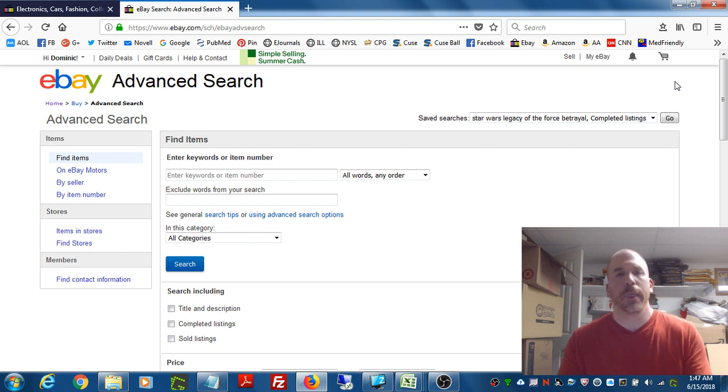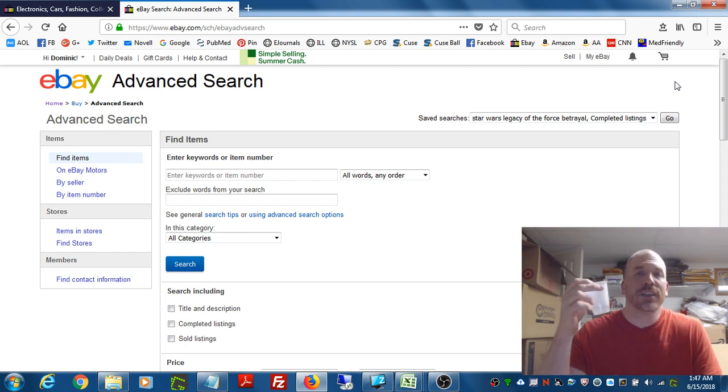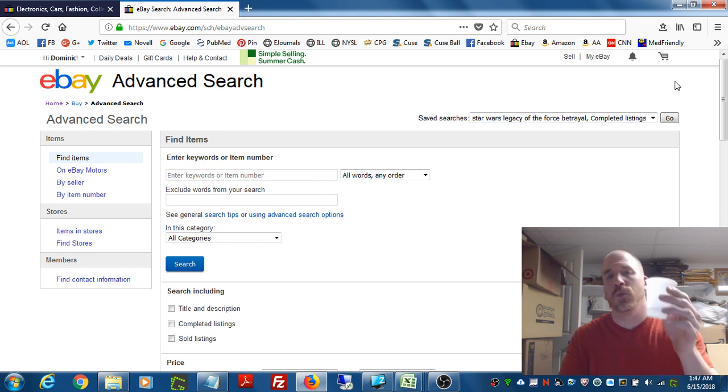The only way you can figure out what an item is worth is by knowing what it has sold for. Remember that — because when you're making purchases, you'll deal with sellers who try to tell you what they think an item is worth based on what someone is currently asking for it. But that is not how worth is determined. I like to joke: I could take a plastic cup and put it on eBay right now for $200 — does that mean it's worth $200? Obviously not. It's only worth what someone is willing to pay.